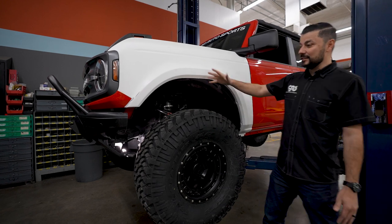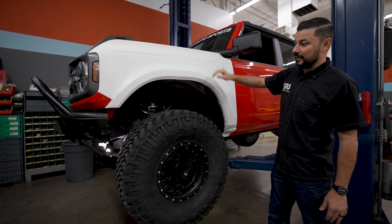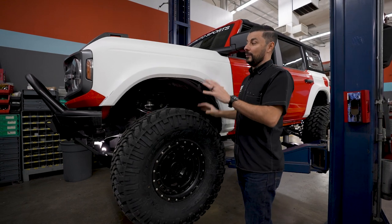Look at this meaty tire and this beautiful fender — it follows the body lines, it has a nice bulge. I think it completes the look quite well.